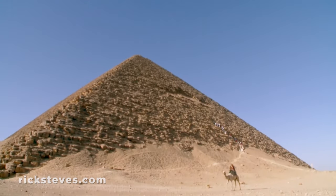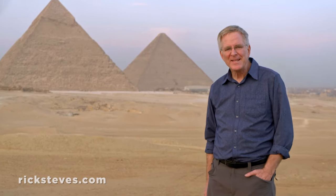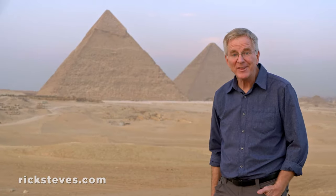These monuments were built to mark and to protect the bodies of fabulously wealthy and powerful pharaohs. They spent a good part of their lives and their kingdom's wealth building huge pyramids, which served as lockers for whatever they wanted to take into the afterlife — their bodies, their treasures, even their favorite pets.